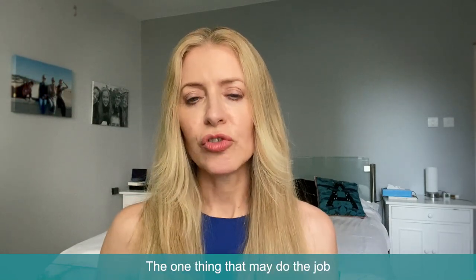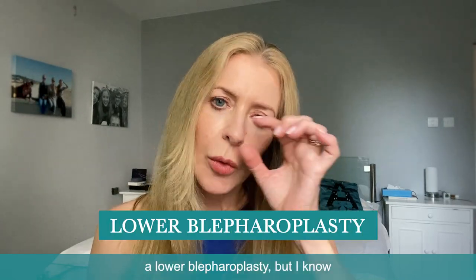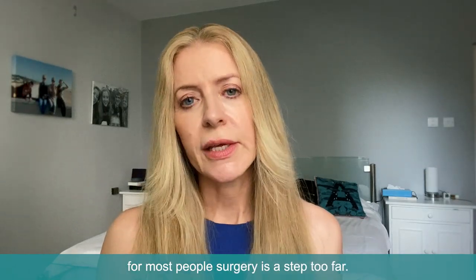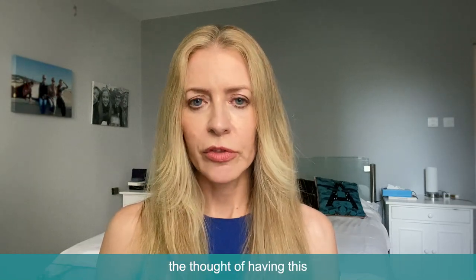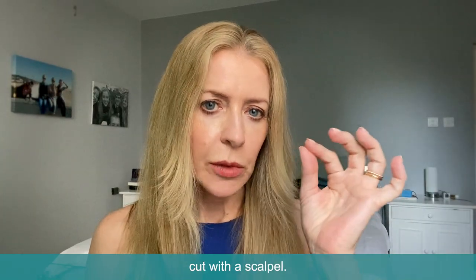The one thing that may do the job most cleanly and properly is surgery — a lower blepharoplasty. But for most people, surgery is a step too far: the expense, the recovery, the whole palaver of it, let alone the thought of having this very delicate area of your face cut with a scalpel.